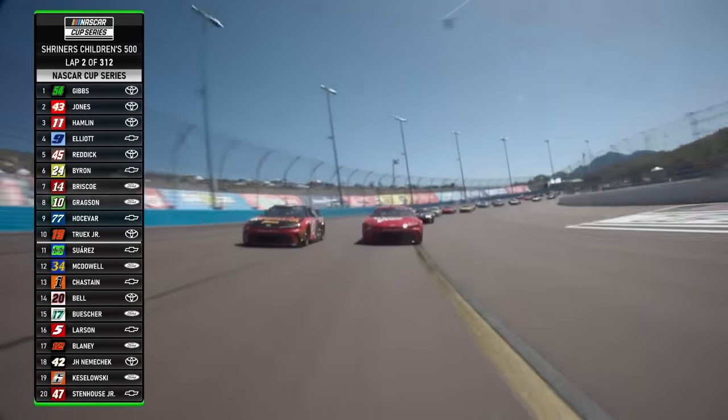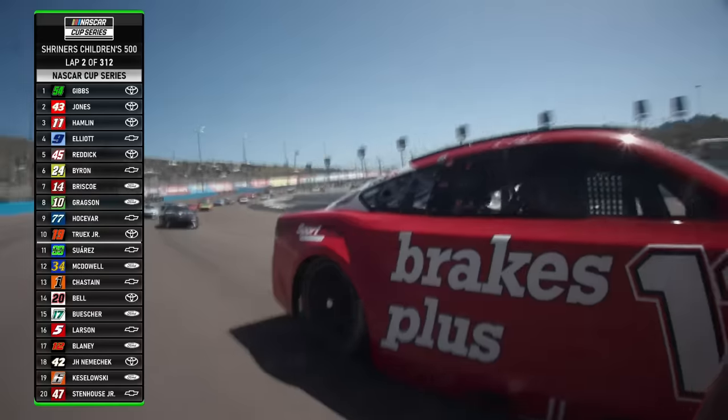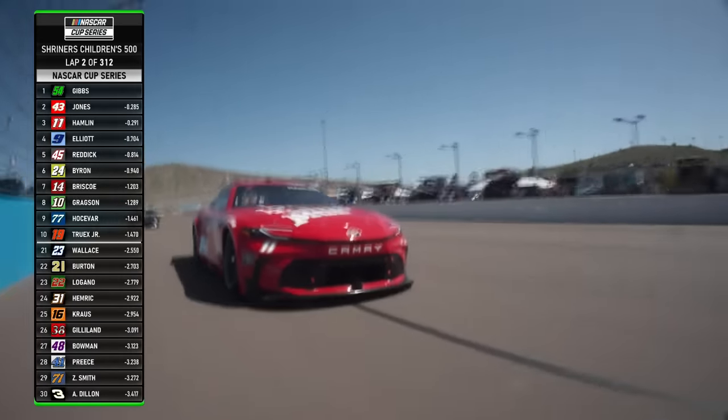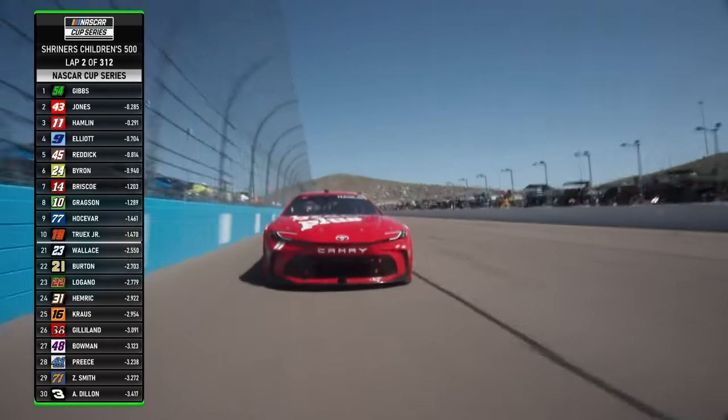These Gibbs cars notoriously have been very good here at Phoenix, whether it's Xfinity, Cup cars, new style, old style. These guys have all done really good in Gibbs' cars.